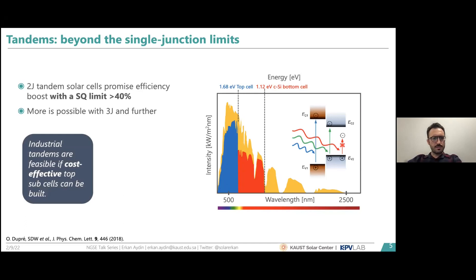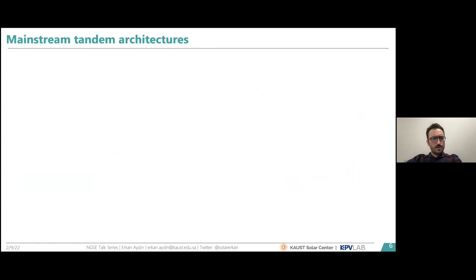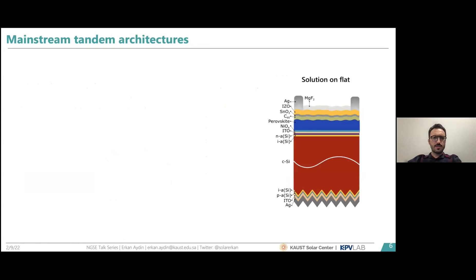This opens huge potential to further decrease the LCOE of PV panels. Higher efficiencies are possible by adding third or fourth junctions, but the main point is that to make tandem solar cells industrially feasible, you need to find a cost-effective sub-cell to couple with the crystalline silicon bottom cell. Although we had some efficient options, we didn't have cost-effective ones until perovskites arrived, which are truly amazing materials. Single-junction perovskite efficiencies already exceed 25% at laboratory scale.